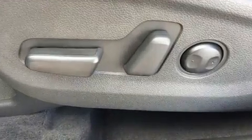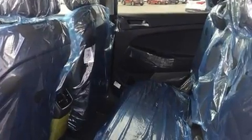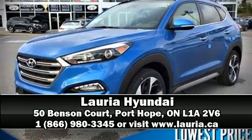Four-wheel disc brakes with ABS provide added security, and dynamic stability control supplements the drivetrain. Stop by our dealership or give us a call for more information.